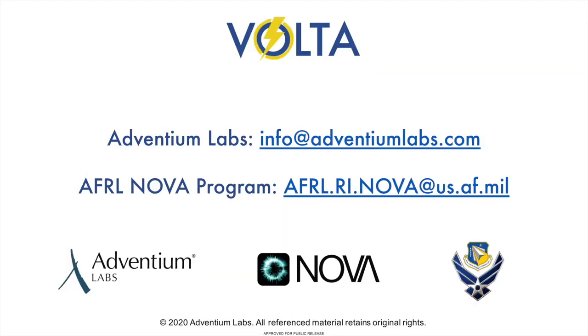For more information on how Volta can accelerate system analysis for vulnerability assessment, please contact us by email.